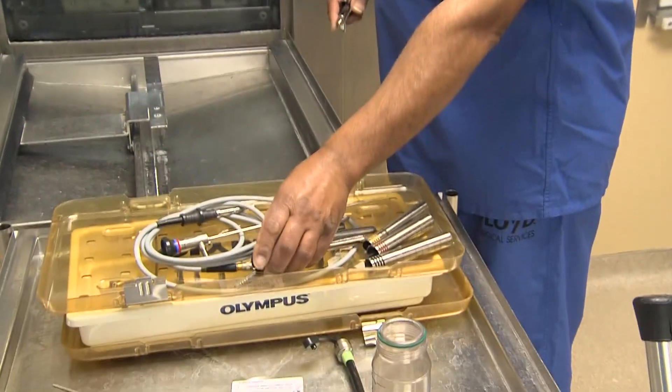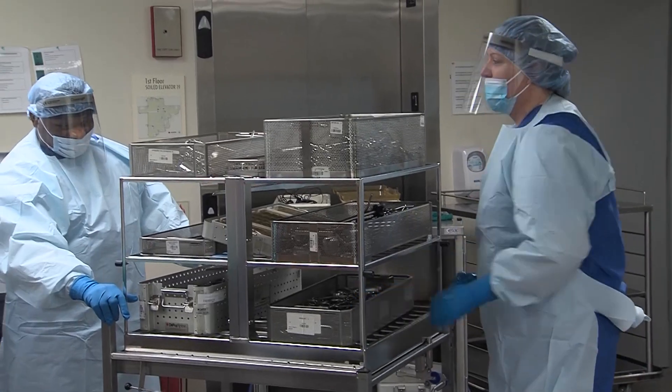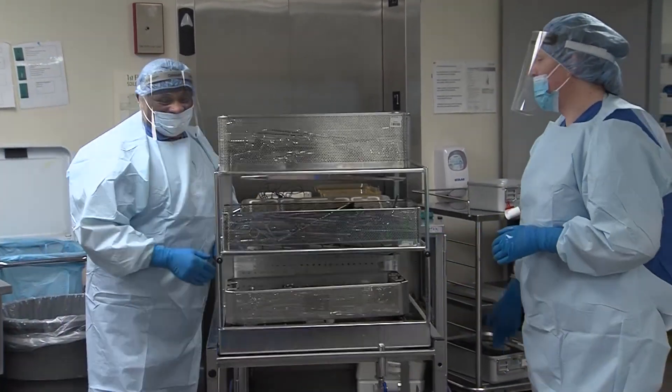Students who complete the Central Sterile Processing Technician Program at GNTC also have the option to continue their education in the surgical technology program. I thought about doing Surgical Tech, and it was recommended that I take the CSP course first — and I'm glad I did, because it's a great foundation for learning the instruments.